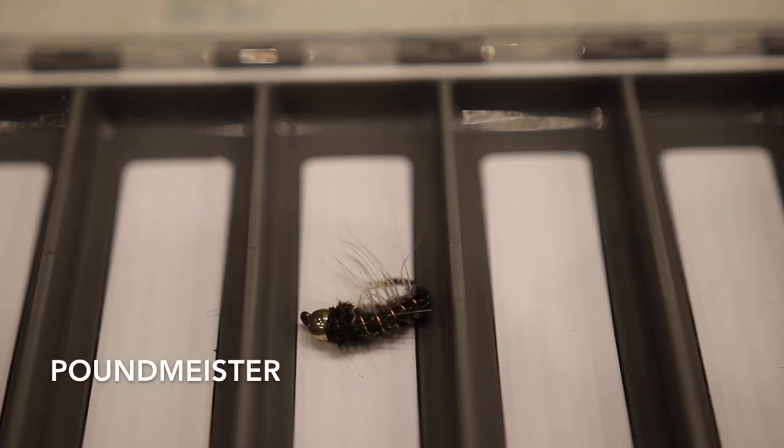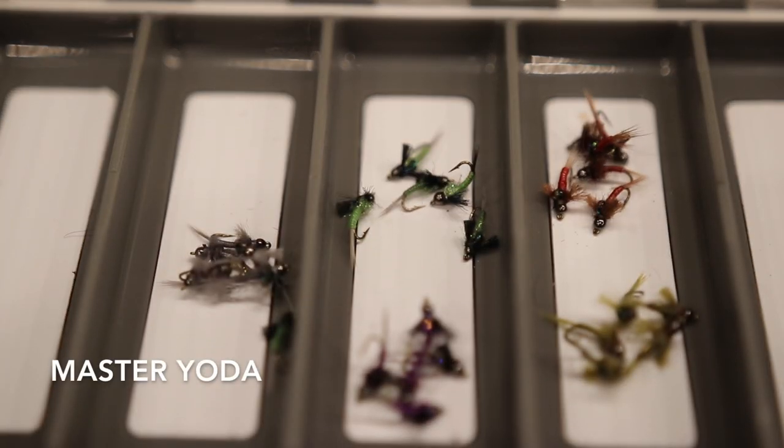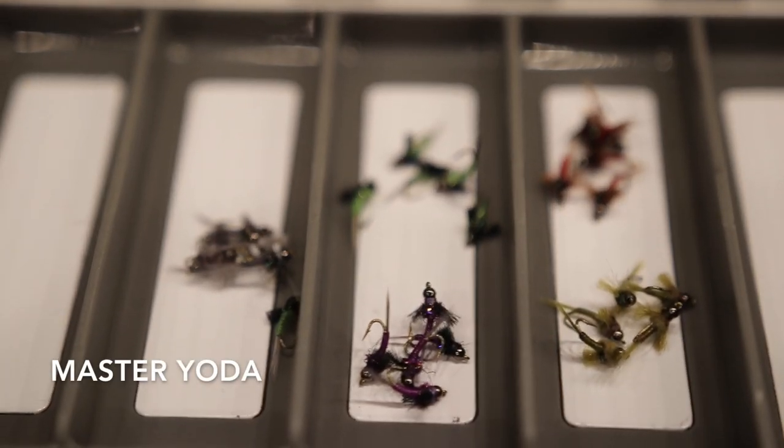A couple more suggestions. One is I would like to have a Pound Meister if I'm fishing a nymph rig with an indicator. What that Pound Meister is going to do, especially if you're fishing in the canyon, is get your flies down really quick. It's a really big weighted crane fly pattern, and fish can either take that or your caddis behind it. My fifth suggestion would be one of my personal favorites, the Master Yoda. This fly imitates a blue winged olive, and sometimes the fish just want to see something different. The blue winged olive hatch happens just before the caddis hatch, so it's a great pattern to have.